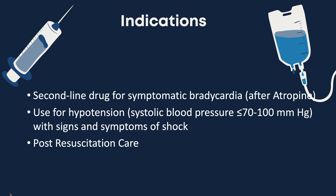Dopamine is a second line drug for symptomatic bradycardia after atropine or where transcutaneous pacing is ineffective. It can be used for hypotension and the management of shock unresponsive to fluid administration. It is also part of the American Heart Association post-resuscitation care guidance.